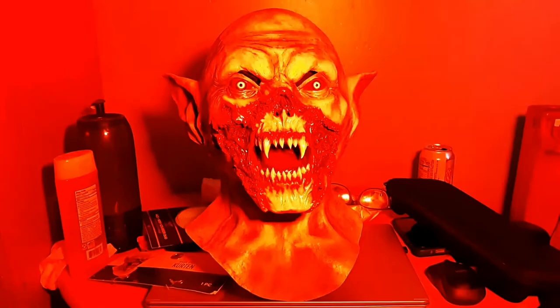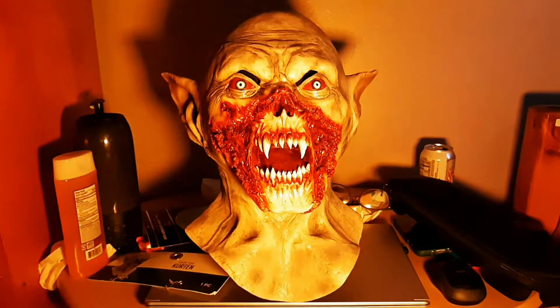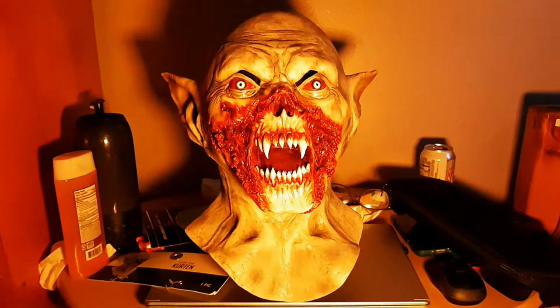Thank you guys for watching my review of the Curtain Mask. Please feel free to leave a like, maybe subscribe, or check out my other channels in the description. Thank you, and the rest of this video is just going to be the mask in different lighting. Until next time!